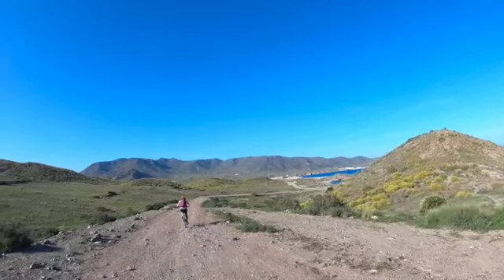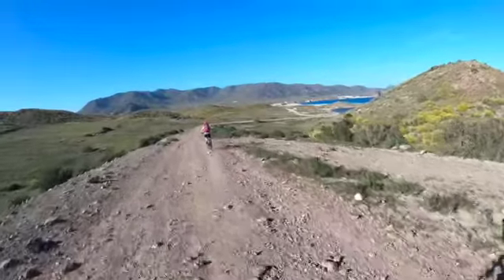The end of the cycle route is in sight. It's a bit bumpy.